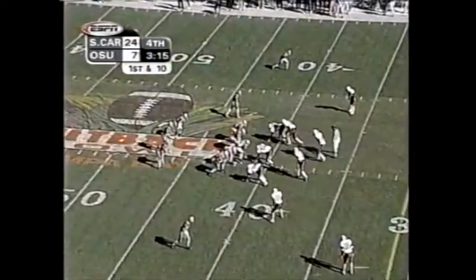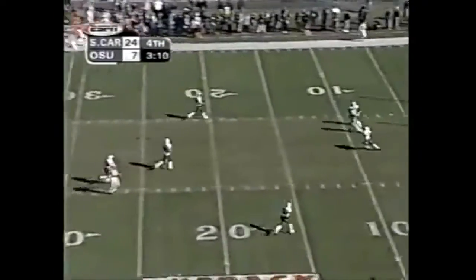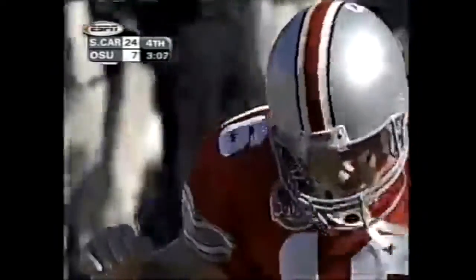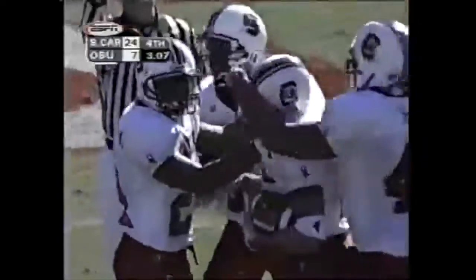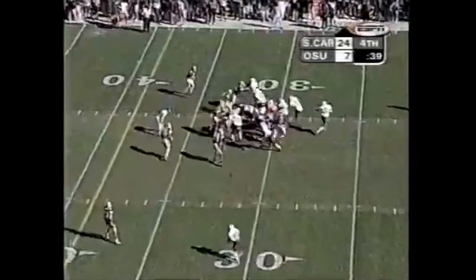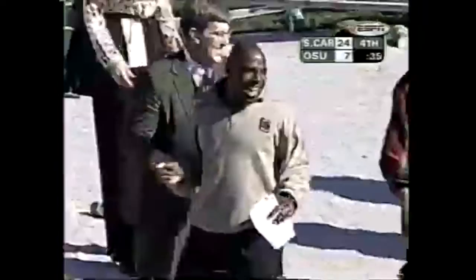Redshirt freshman quarterbacks. Goes on top for this one and it is intercepted by South Carolina's Island, DeAndre Island. The ball is carried by Travis Smith.